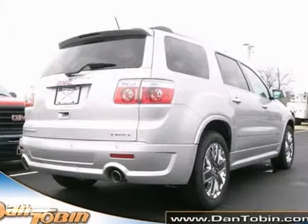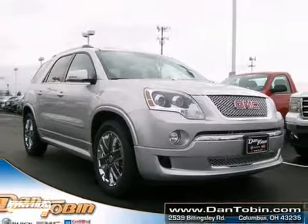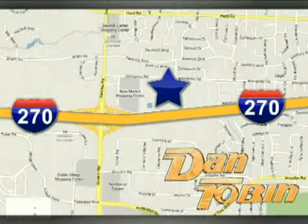Get behind the wheel of this Acadia when you take it for a test drive today. At Dan Tobin, we do it all and we make it easy. We're conveniently located at 2539 Billingsley Road in Columbus, Ohio.